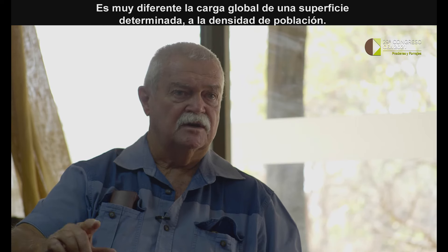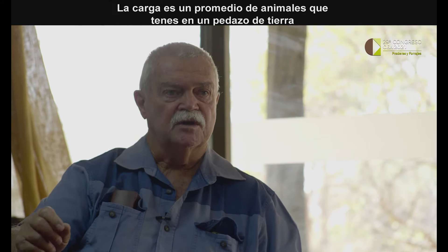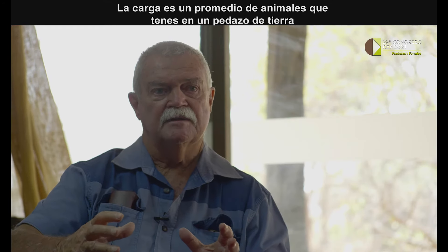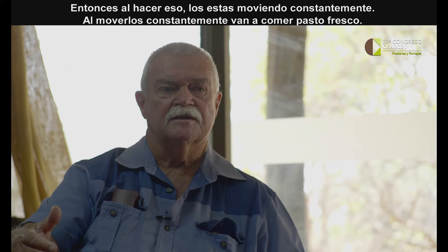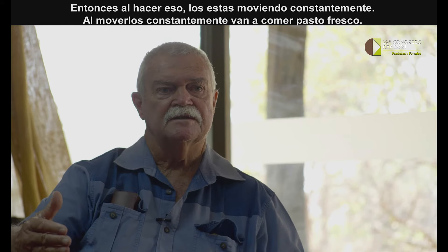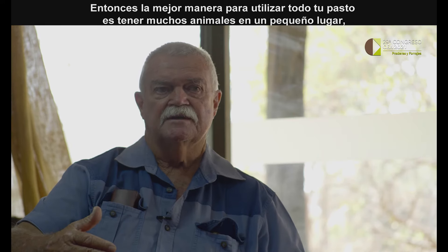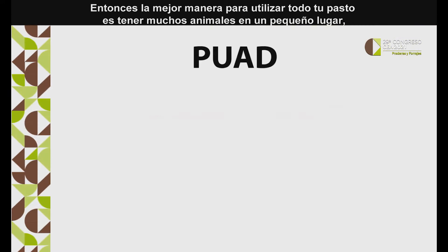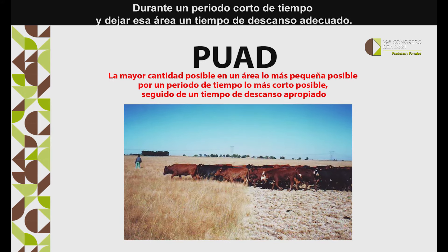So there's a difference between stocking rate and stock density. Stocking rate is the overall number of animals you have on a piece of land; stock density is the density of animals at a particular time. By doing that you move them constantly, and by constantly moving them they're going into fresh grazing all the time.